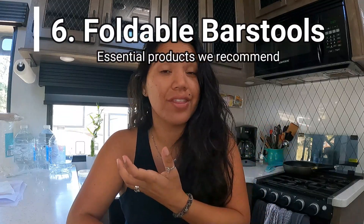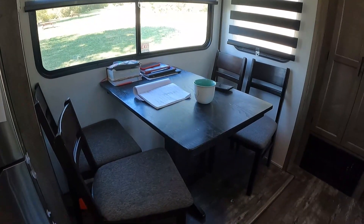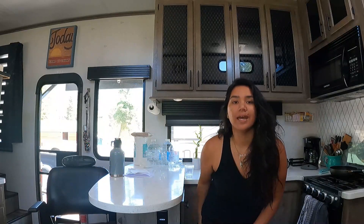Another essential item for when you have guests over are foldable bar stools. We got ours for about $10 to $12 each at Target and have four of them — they easily slip behind our couches. As a family of six, the four kids sit at the dining table while the adults sit at the counter on bar stools. We've used them in both this RV and our Jayco RV quite often.